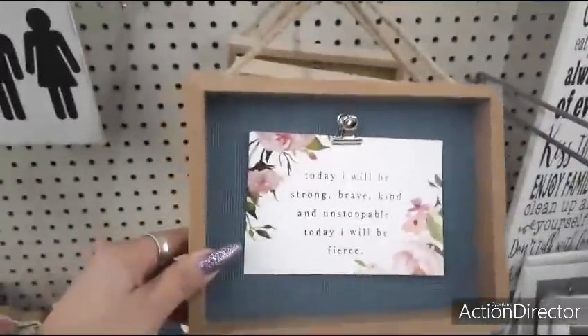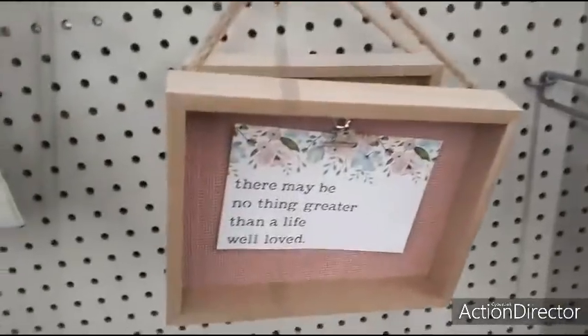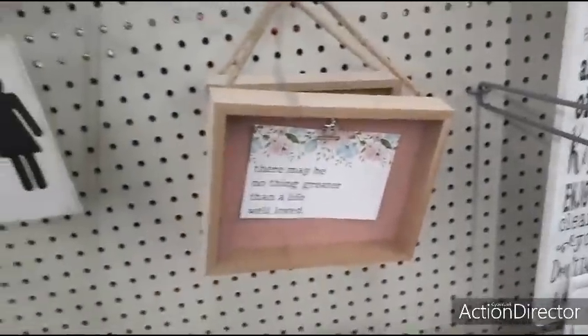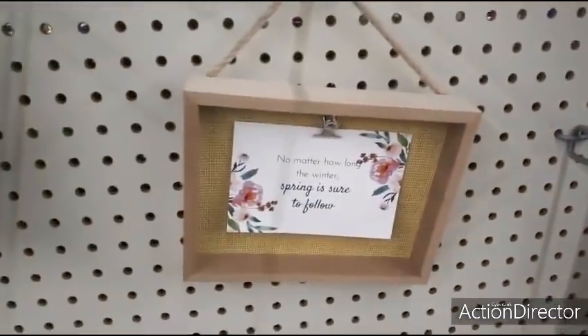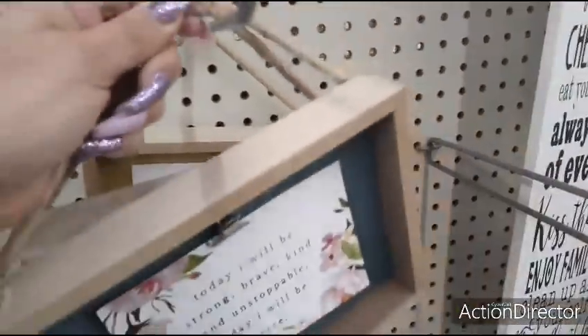We also have this cute decor — 'Today I Will Be Strong, Brave, Kind, and Unstoppable. Today I Will Be Fierce' — $3.00. 'There May Be No Greater Thing Than a Life Well-Loved.' I do like this yellow one: 'No Matter How Long the Winter Is, Spring Is Sure to Follow' — super cute stuff for $3.00. Gotta love Dollar General.